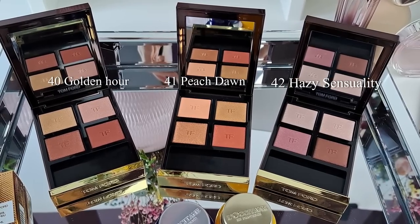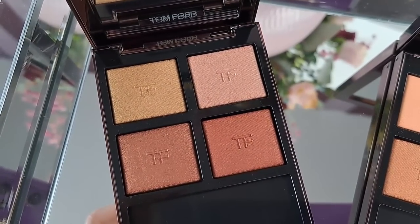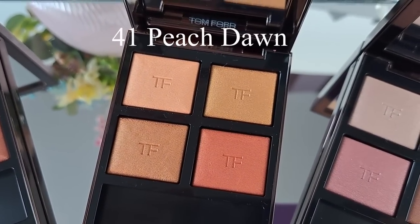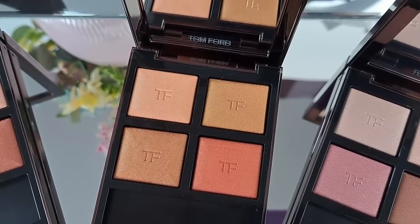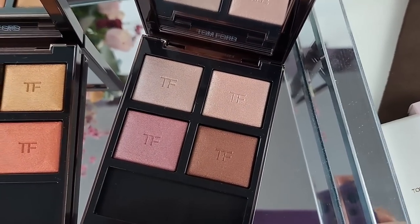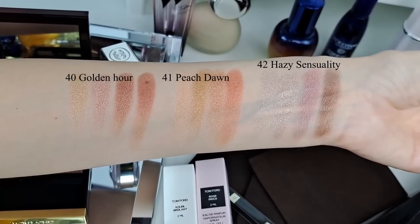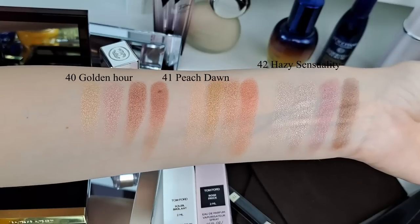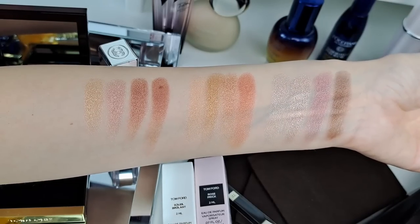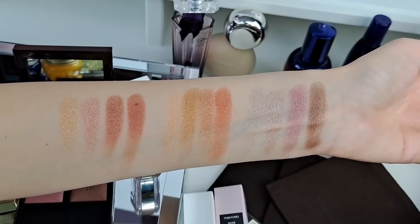But now back to these three new eyeshadow palettes from Tom Ford — the wet and dry formula, which I really love. Initially I was only attracted to Hazy Sensuality, as I see a lot of you commented as well. But then once I was in store, the Golden Hour and Peach Dawn looked so beautiful in person. I'm going to do my best to show you close-ups of the palettes along with swatches in different lighting, but I can say the camera doesn't do justice to these beautiful eyeshadow palettes. The wet and dry formula is my favorite because the texture of the eyeshadows is so creamy, buttery, beautiful.